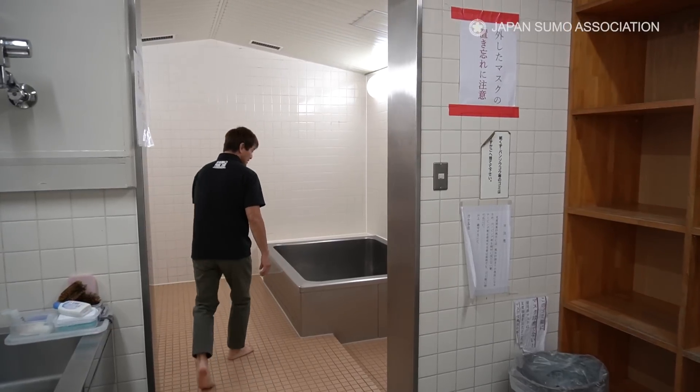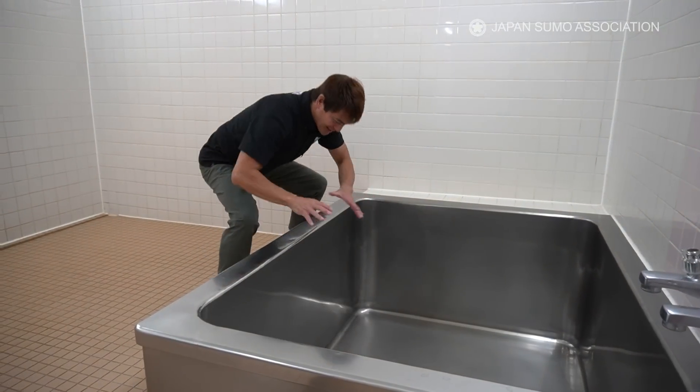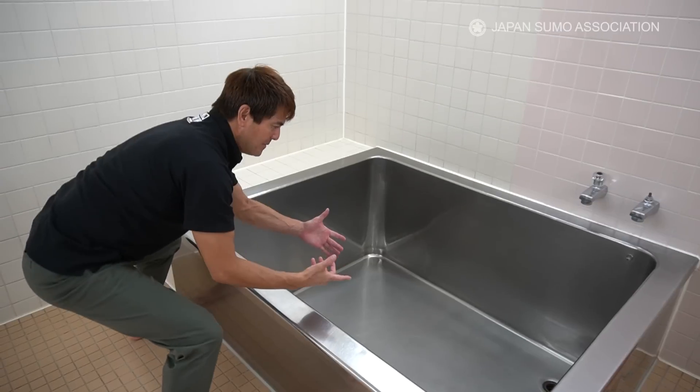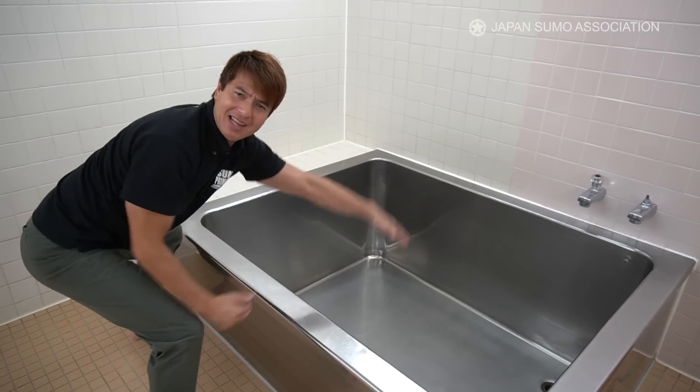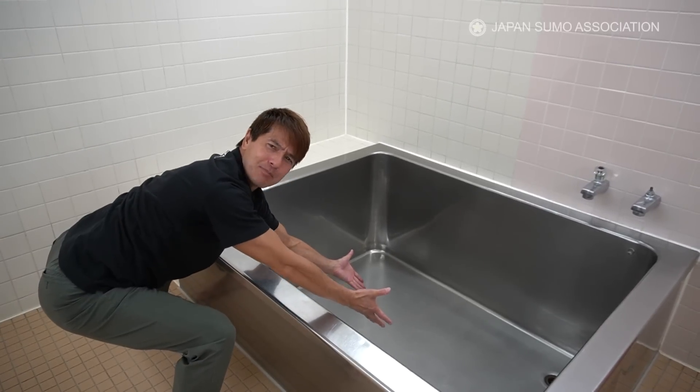Wow, look at the bathtub. It's so big and so deep. I think I can swim in this thing — it's almost like a swimming pool.